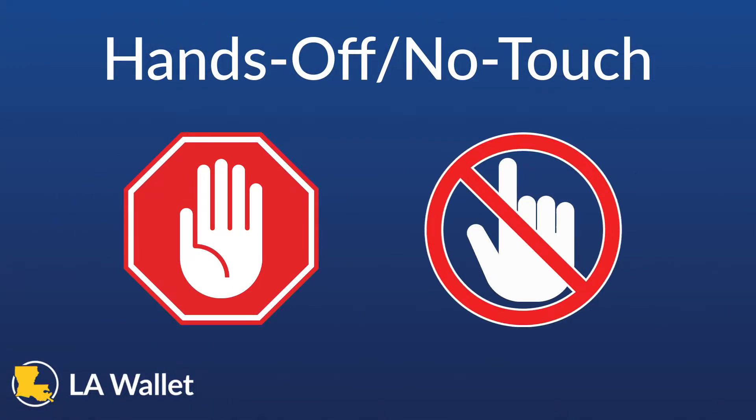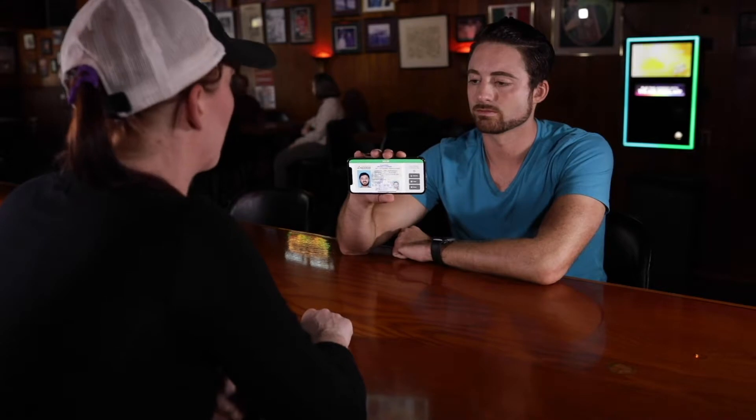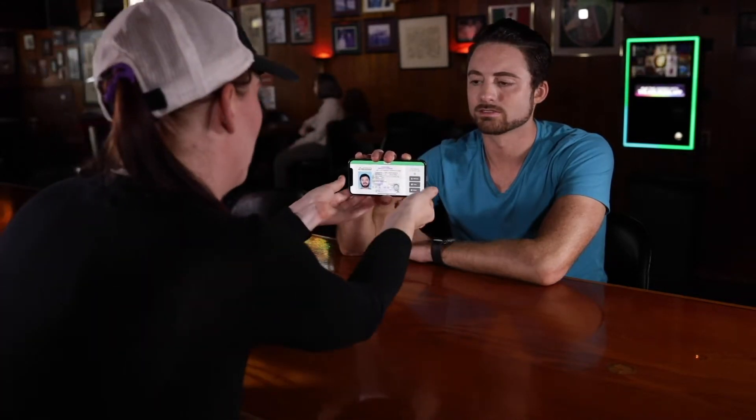One important note for verifiers is that LAWallet was created with a strict no-touch, hands-off policy. This means that the presenter should always maintain possession of their device. At no time should a verifier touch, grab, or take possession of the presenter's mobile device.